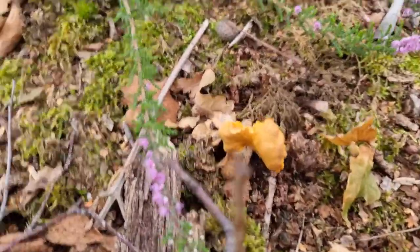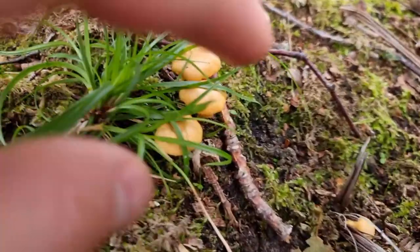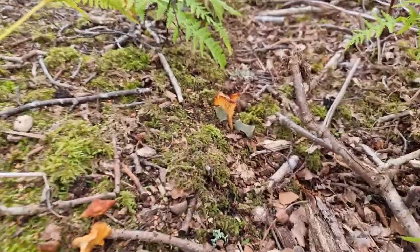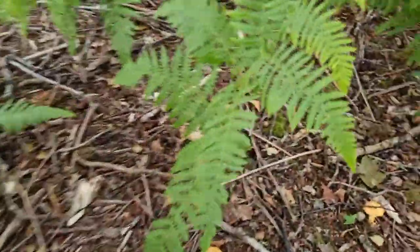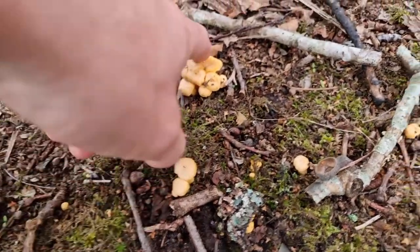Chanterelle there. A few here, kind of small, probably a bit better size. A bit dried out over there as well. And we've got a few more little baby ones wanting to grow here — you can see how small they are.